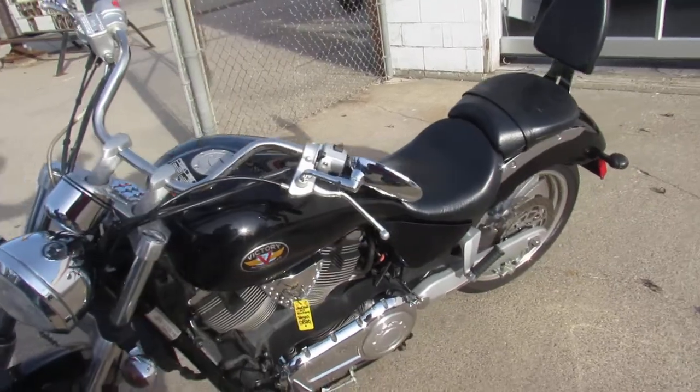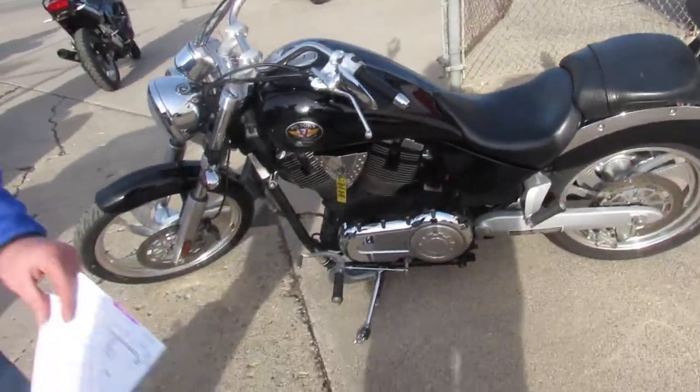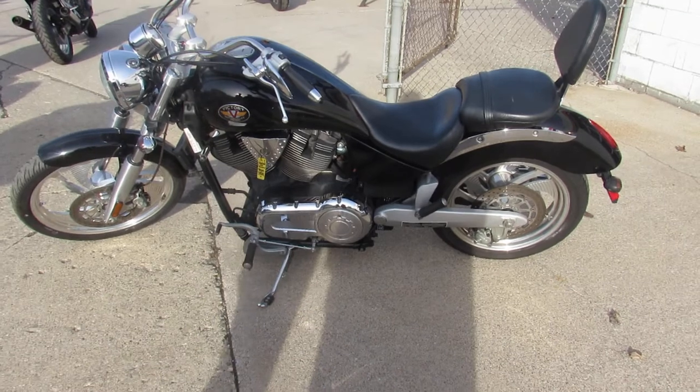Just been serviced at the dealership, been inspected, all the fluids have been changed. And this thing is ready to ride — nice, clean Victory Vegas.